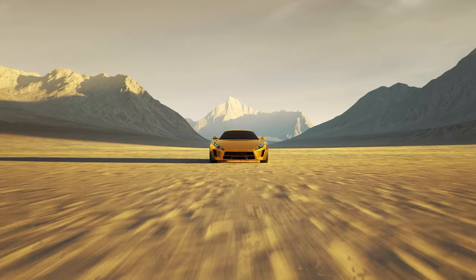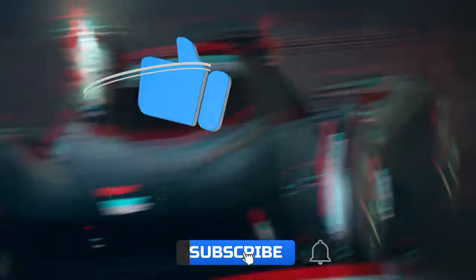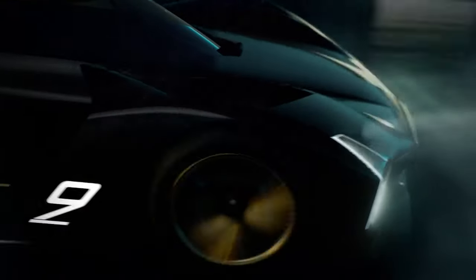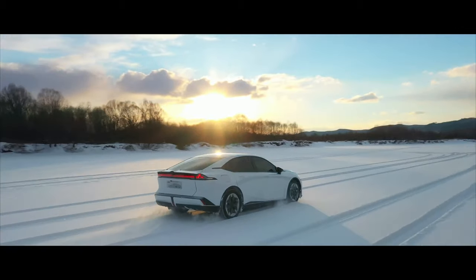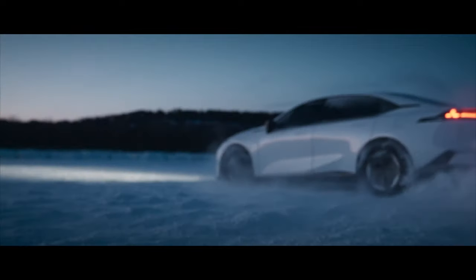Which of the presented cars did you like the most? Share your opinion in the comments. If you enjoyed this video and want more, we recommend watching 'Top 10 Concept Cars, Part 1.' There are many interesting videos on our channel, so don't forget to subscribe and like — we'll see you soon.